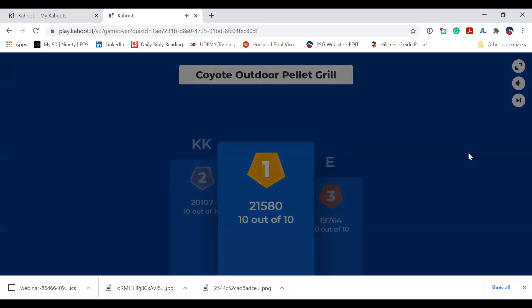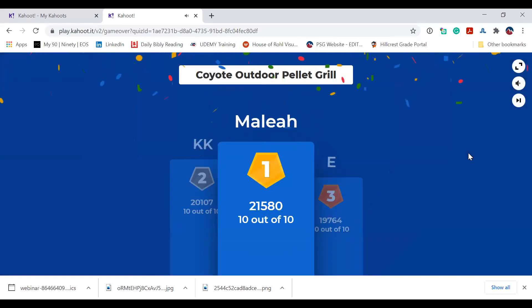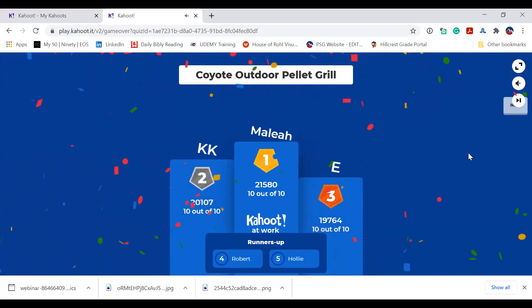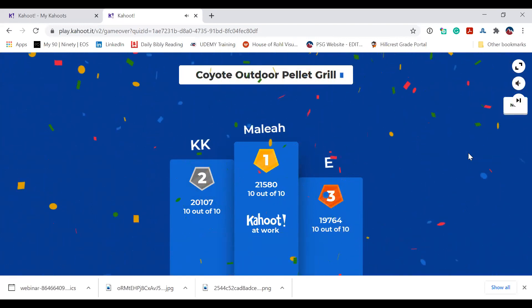And the winner is Malia! Congratulations, Malia! I'll be reaching out to you to get the address for your $50 Visa gift card. Great job, guys.